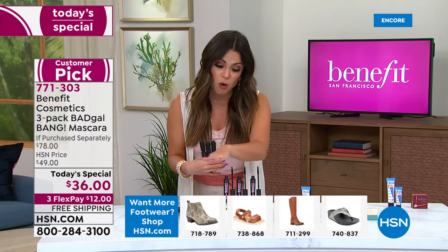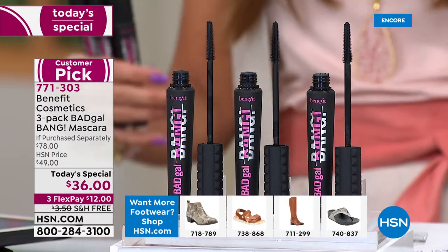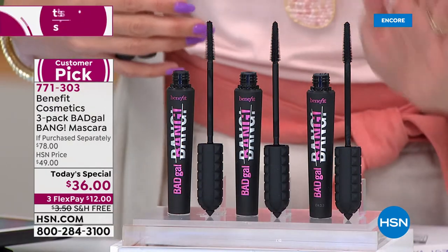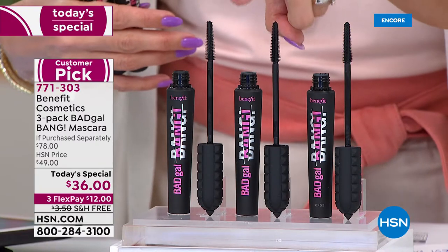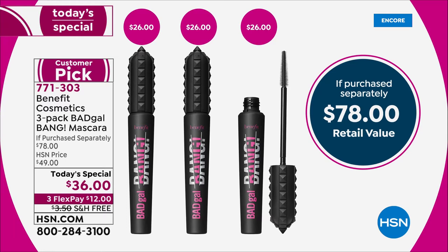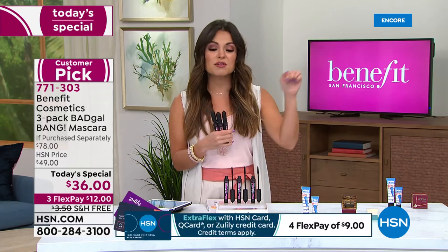These are all full size - it's the same exact mascara that if you go into those big stores, department stores, the counters: 26 bucks, 52 bucks, 78 bucks. So just today for 24 hours, and that is it. There is no auto-ship, we could not sustain that. But there's no limit to how many you can pick up. Just for 24 hours, you are going to be saving $42 - you're saving more than you're spending.